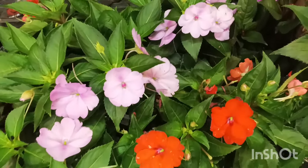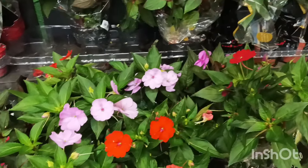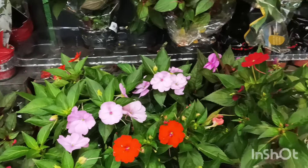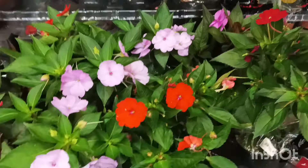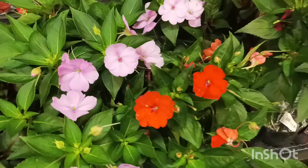Tem uma etiqueta amarela aqui da flor em Patins, por R$9,99 no pote 13 — estão com flores. Pessoal, a Azaleia está por R$22,99 — ele confirmou ali na maquininha. Então não tá valendo, porque elas estão meio murchinhas hoje.